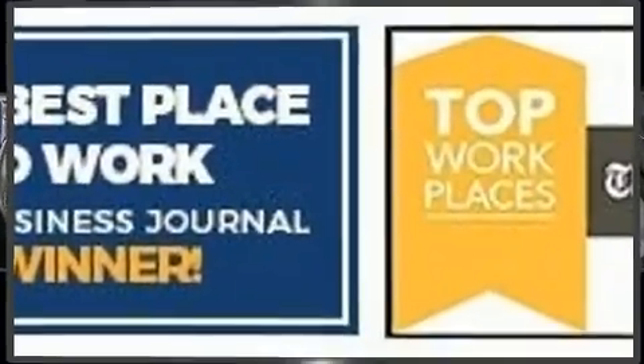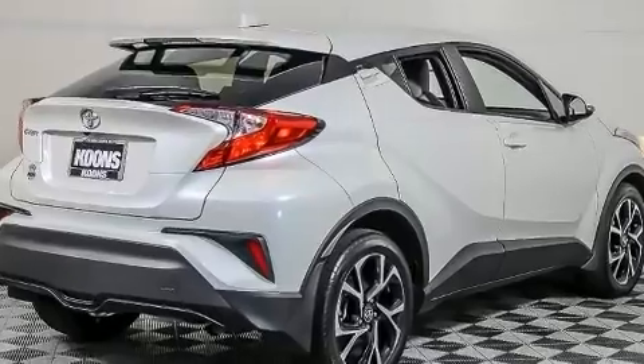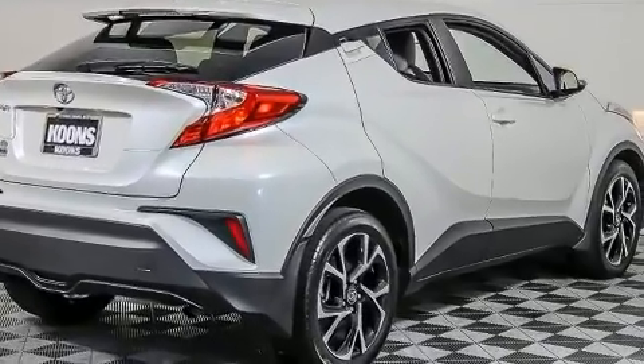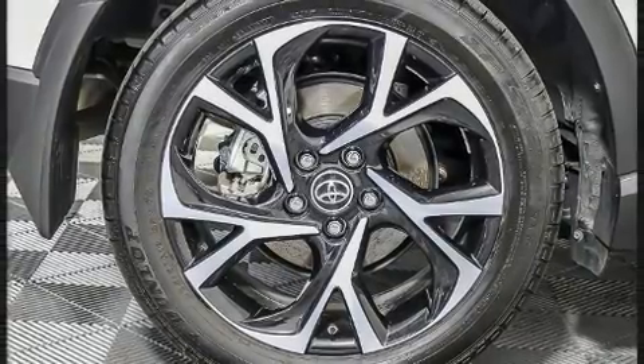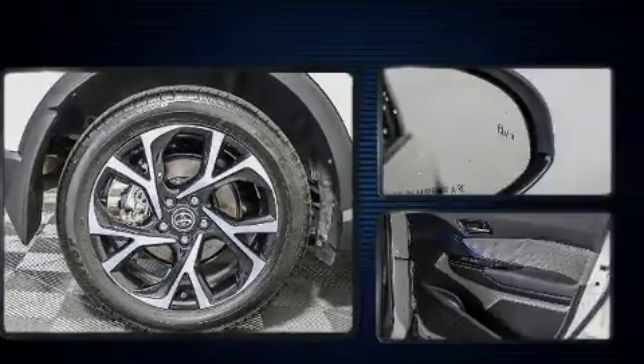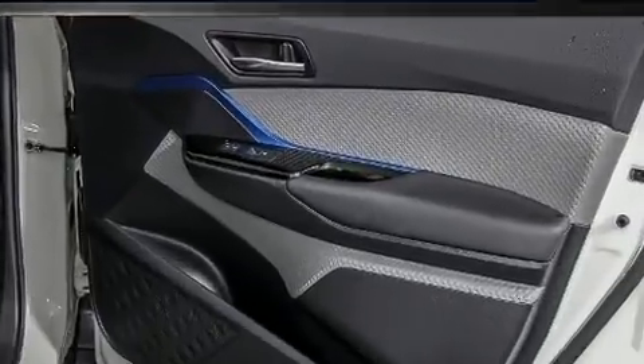Toyota also prioritized safety and security by including front and rear side impact airbags, brake assist, and four-wheel disc brakes with ABS. Various mechanical systems are monitored by electronic stability control, keeping you on your intended path.